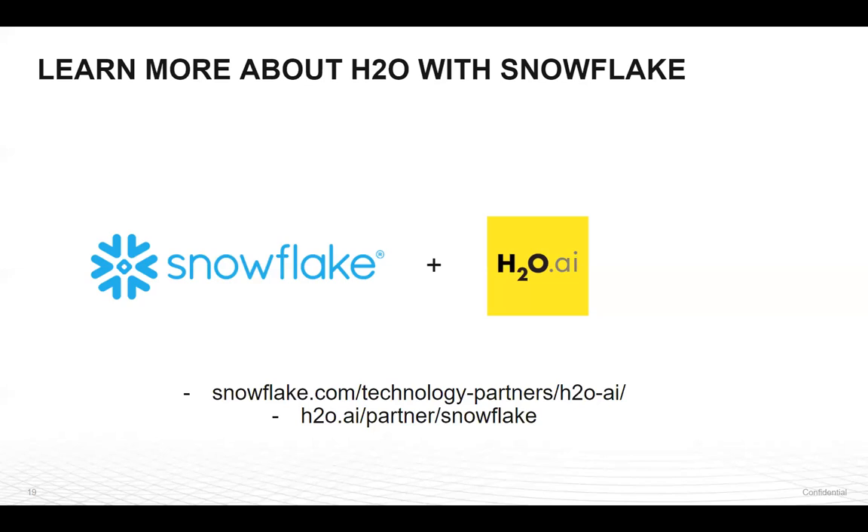Do you mind if I jump in there too? One of the benefits we found — once the platform and the integration is built between Snowflake and H2O and the data flow is facilitated — is how easy it is to add an additional model. So going back to the first question, the ability to just drop in an additional job object from a new model makes the integration super easy to scale and add additional models. Just wanted to throw that out there.